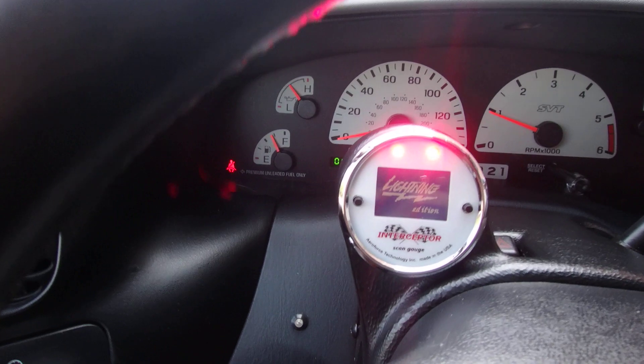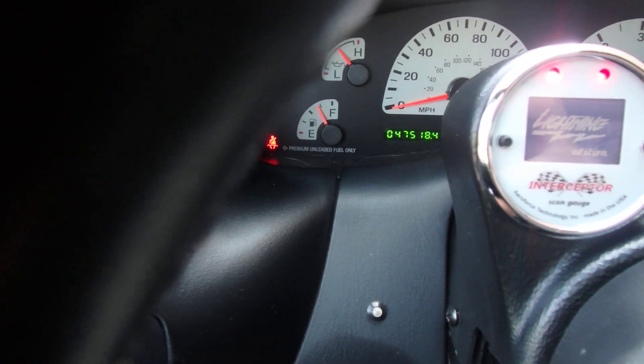Starts right up, no lights on. You can see it has 47,000 miles.